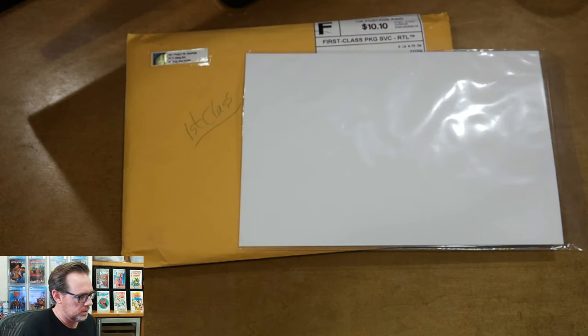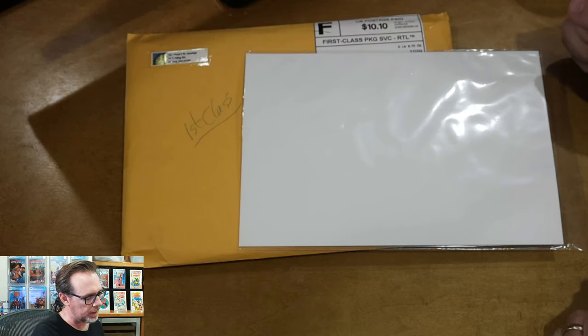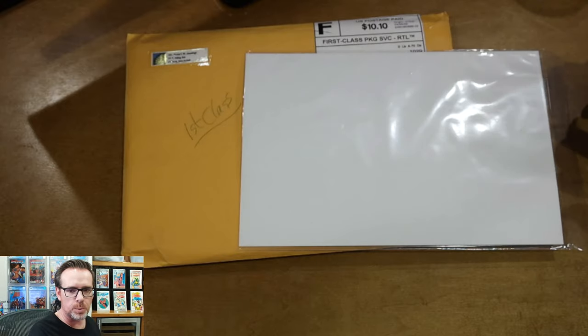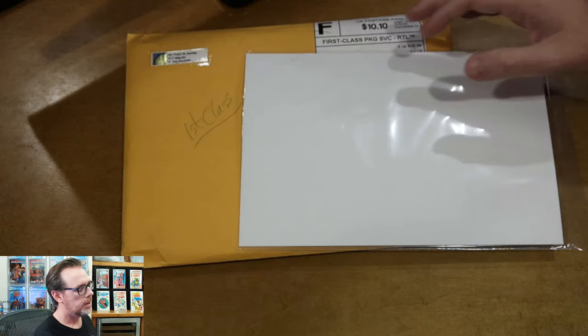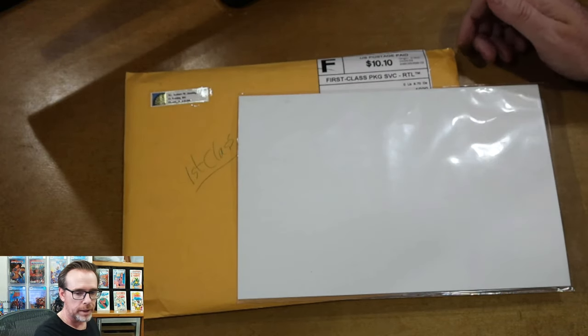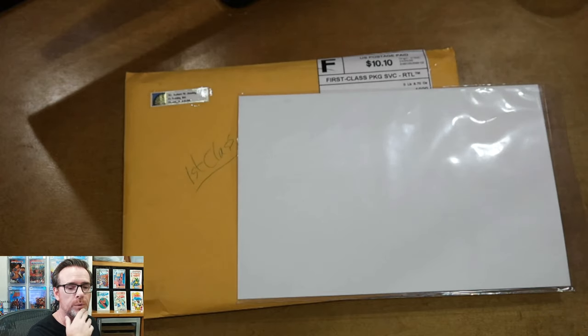Here we go — this is the first of two orders placed with Atomic Avenue less than a week ago. Both orders were shipped first class — we don't do media mail around here, that's a no-no. Both of these orders were from two sellers I had not ordered from before.